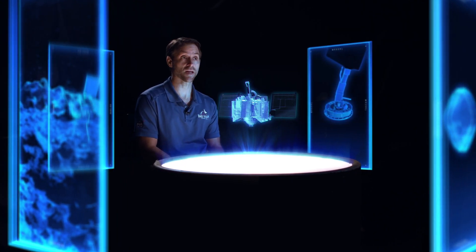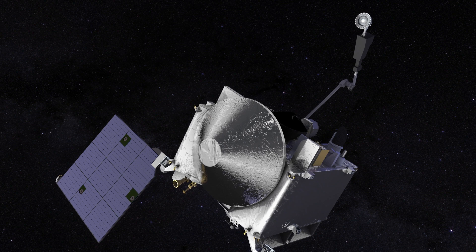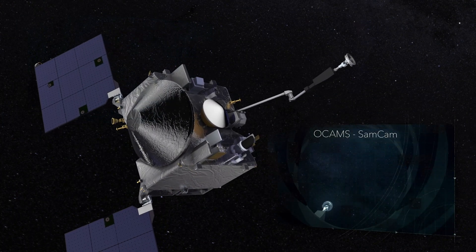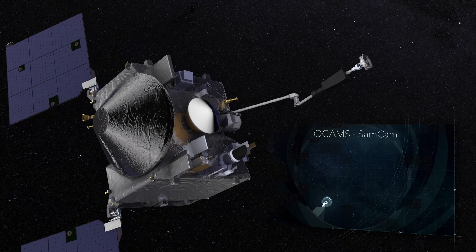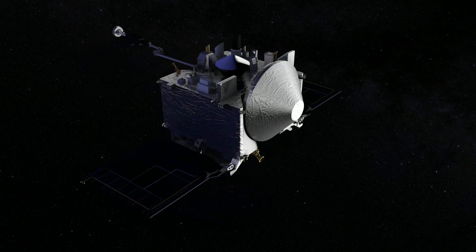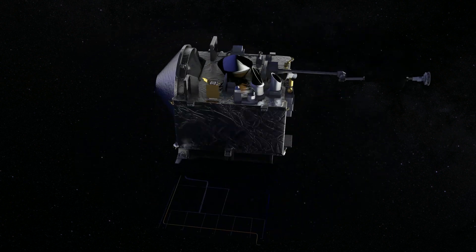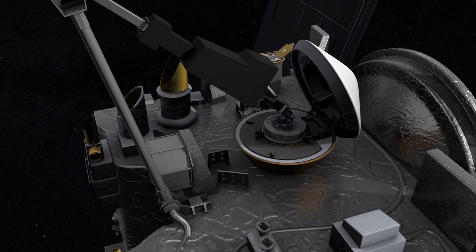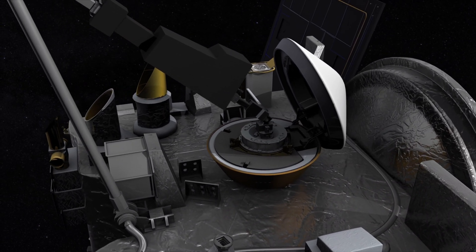The day of TAG is going to be really exciting, but the excitement for our team doesn't end there — we have to verify that we have a proper sample. First, we're going to image the TAG sample head by placing it in front of one of the cameras. Then we'll do a maneuver called the sample mass measurement, in which we extend the arm and spin the spacecraft to determine if we've collected enough mass to stow the sample and return home, or if we need to try again.